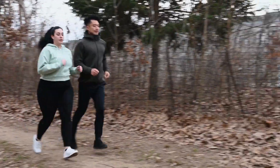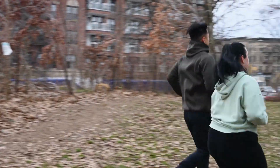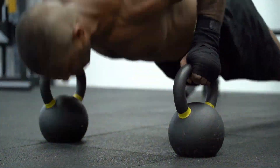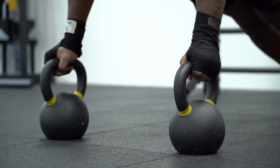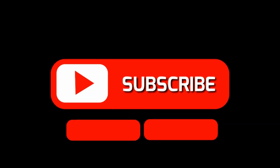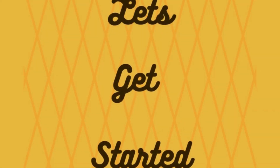Hello and welcome to our channel. Today, we're going to talk about the top 5 exercises for weight loss. Losing weight can be challenging, but it's not impossible. With the right exercises, you can lose weight and keep it off. But before we start, if you are new to the channel, please subscribe to our channel for more informative videos like this. Let's get started.